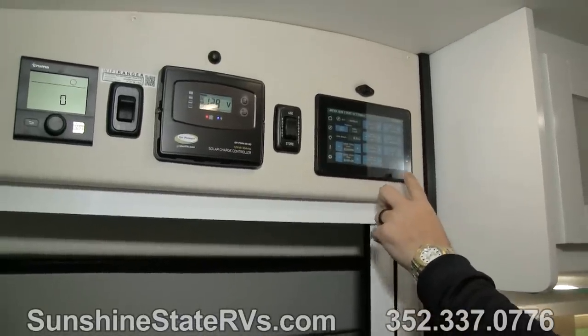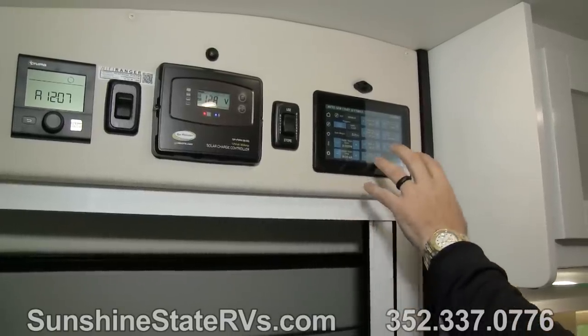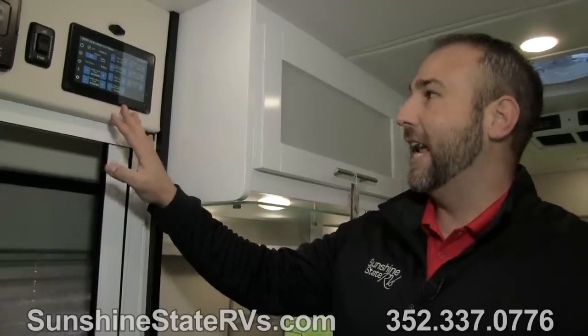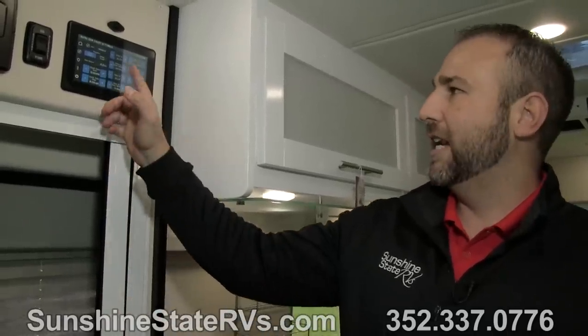Something else pretty neat is the automatic generator start. You can set it for a certain voltage on your batteries — once they run low, you can have the generator start for 5, 10, or 15 minutes to charge them back up. You can also have it start at a certain time every day. For example, if you leave pets in the coach and you're at dinner, you can set the generator to automatically kick on at 12.5 volts, run for 15 minutes, charge the batteries enough to run the AC, lights, and anything else you need. All of this is included with the new Power Plus package from 2019.